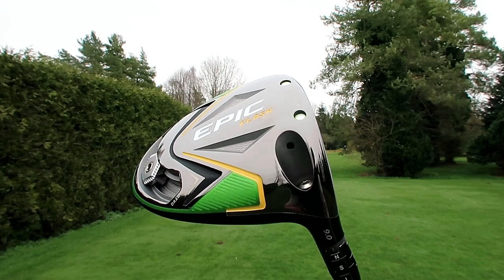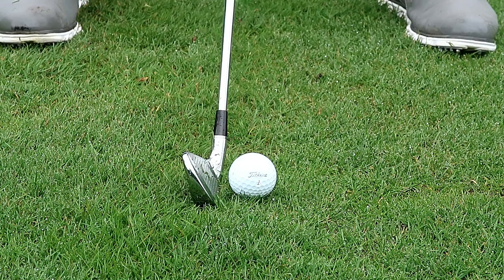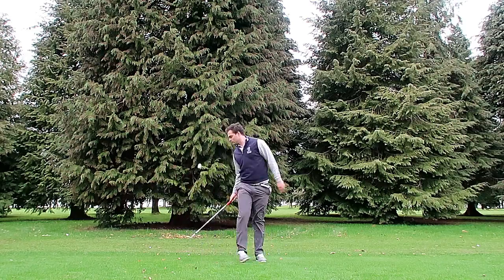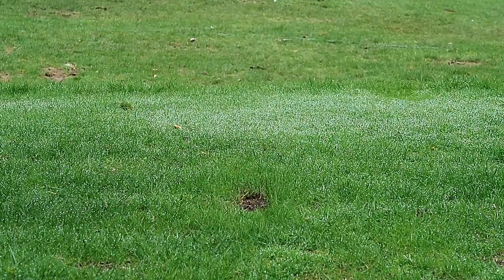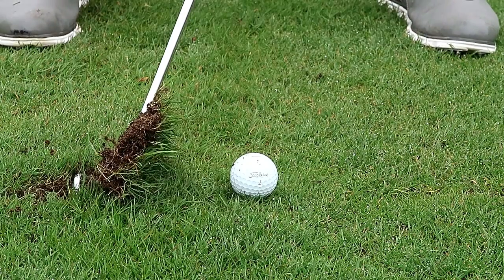10 things you should know before you go and buy some expensive golf clubs. Welcome back to a brand new video. I'm Simon here at Burford Golf Club, and today we're going to be talking about what you need to know when you want to buy some expensive golf clubs. As a club fitter myself, if the people that came to a fitting session knew these 10 things, it would make my job easier and make their experience better.